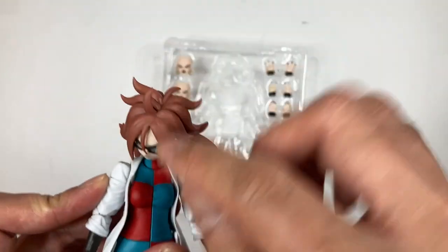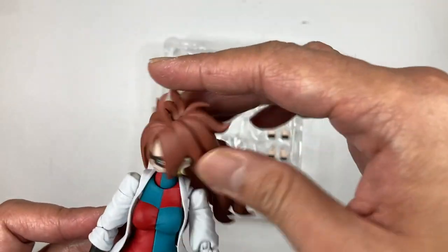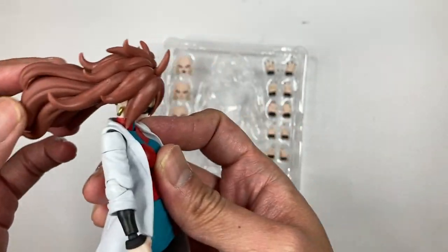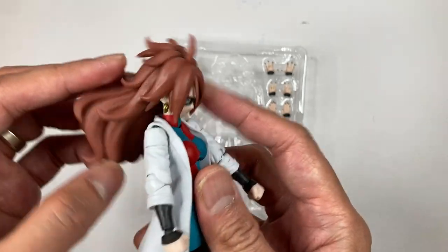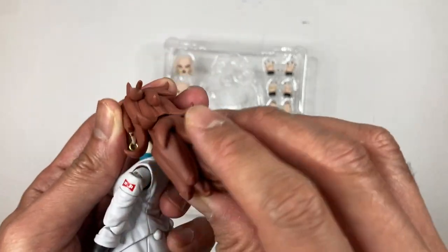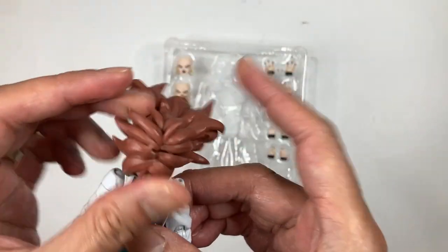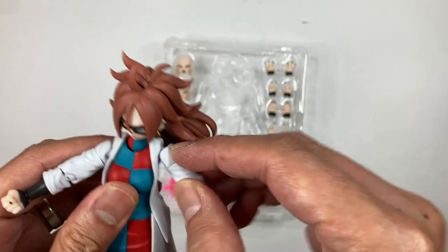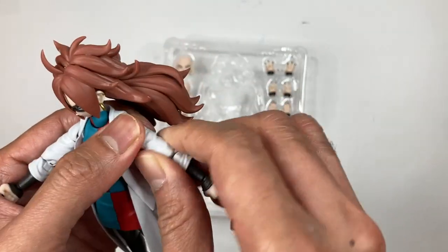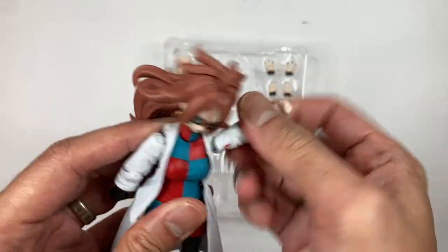Let's check out the articulation. You can move the head and neck area, rotate it, and she can even look up or down — not fully up, but some range. The hair can also move a bit when doing cool poses. For the arms, there's a bicep swivel so you can rotate the arms, and there are small butterfly joints. I also forgot to mention the Red Ribbon logo on her arm, which is pretty cool.